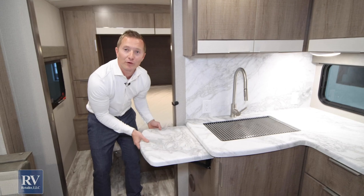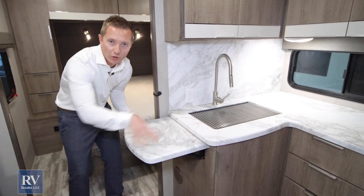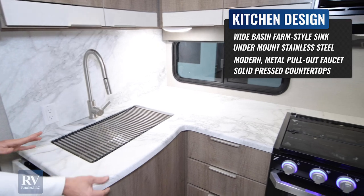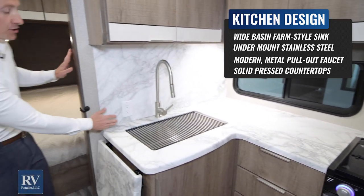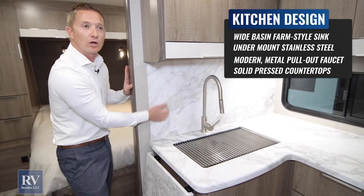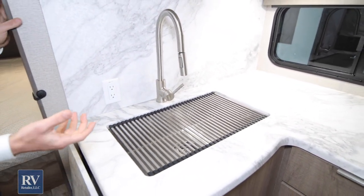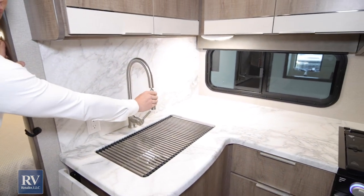Moving to the kitchen, look at this flip-up countertop. It gives you extra workspace for cooking dinner for the whole family. And then the whole seamless countertop — everything is just seamless with no T-molding and no edges to collect water. And if you look at the backsplash, it's one piece that comes all the way up and goes the full length of the cabinet. Moving to your sink, it's a residential undermount sink — residential feel, residential grade — and then a high-rise faucet with a pullout sprayer.